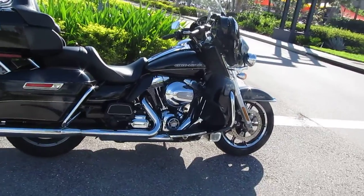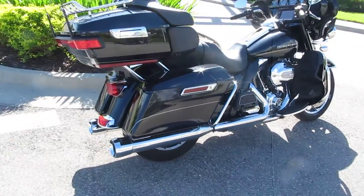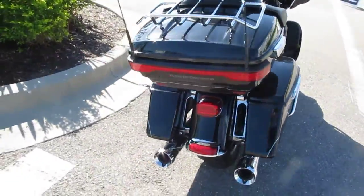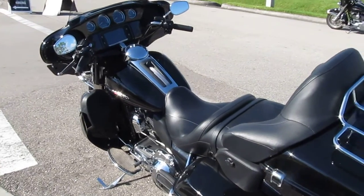There's a coolant reservoir in the right-hand lower that's going to keep your heads cooler, because that's specifically where it's plumbed through. The bike has some custom exhaust on it, vivid black — classic Harley touring model. It does have the 6.5 Boom Audio system.